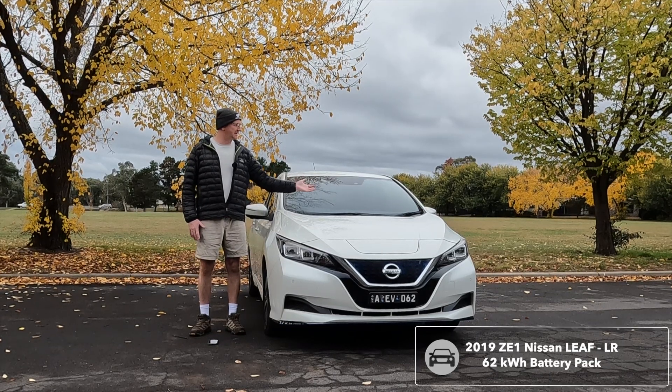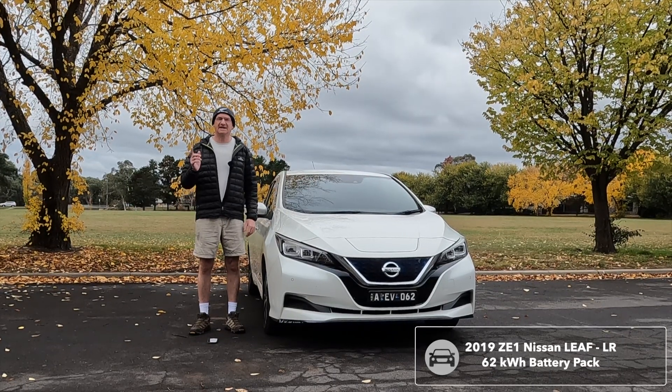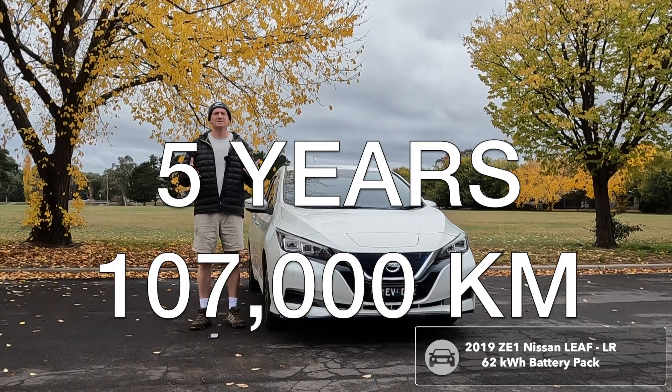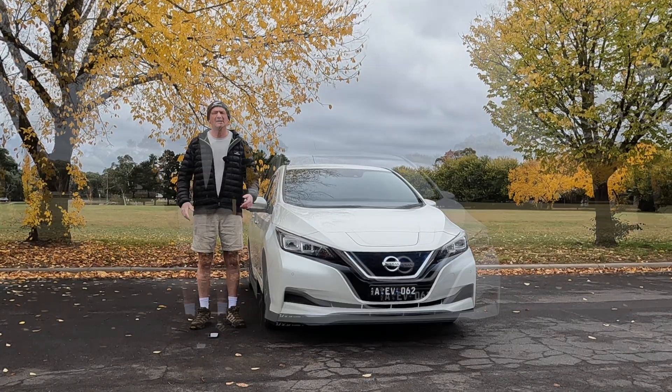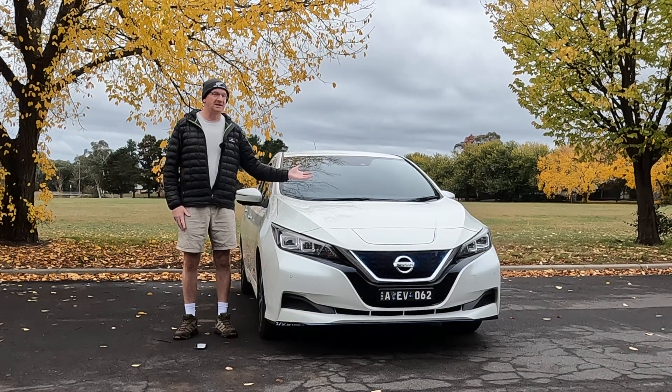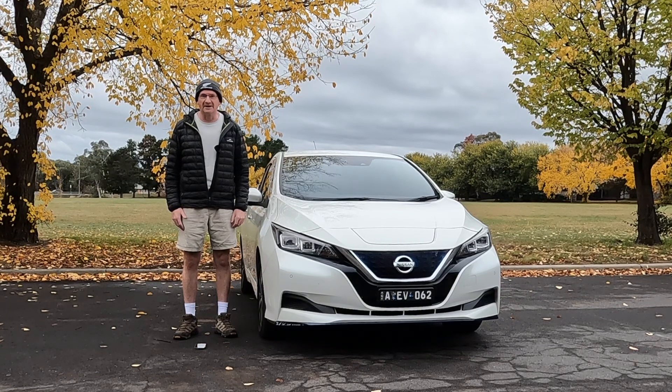This is the long-range Nissan LEAF. But how healthy is that EV battery pack after five years and 107,000 kilometres? The EV haters have predicted that I need to change the battery. There's only one way to find out.